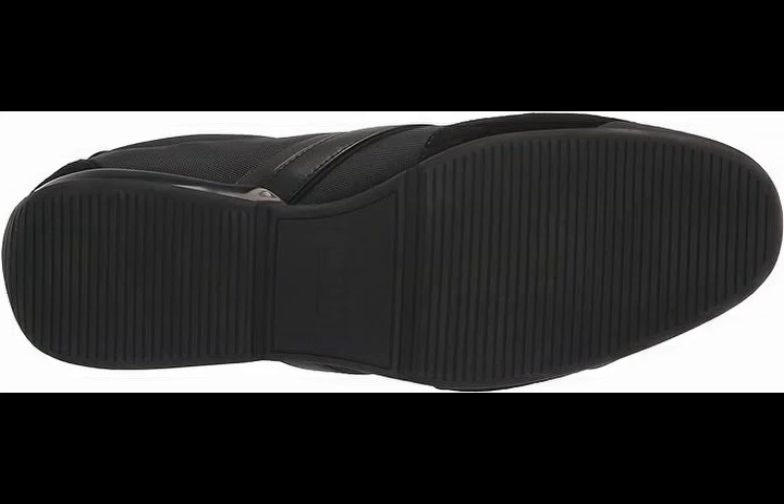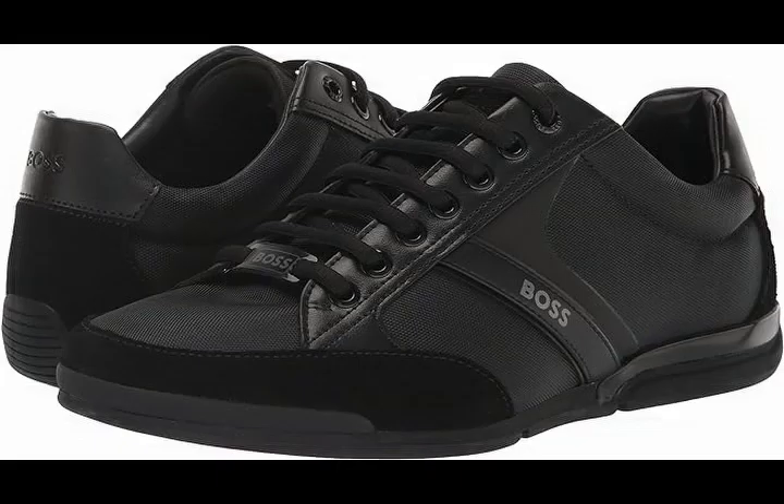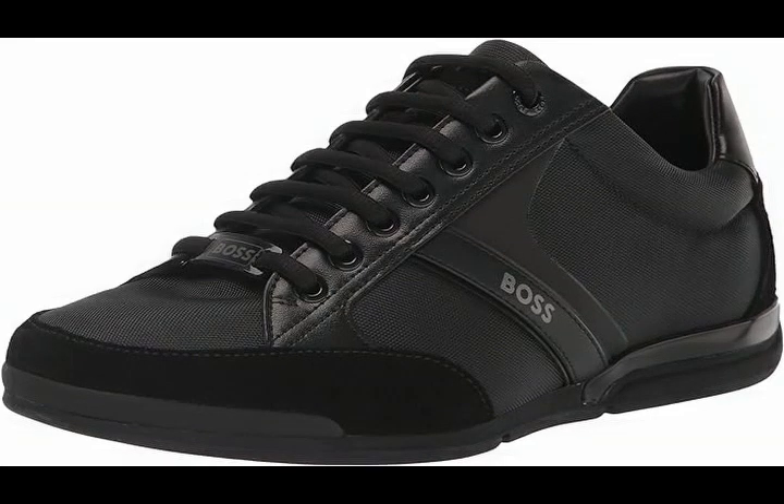BOSS Men's Saturn Profile Low Top Sneaker. Product details: Fabric Type — 100% Leather. Origin — Made in the USA or Imported.